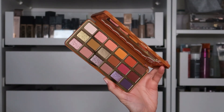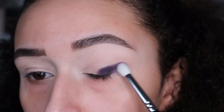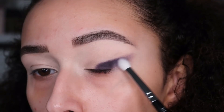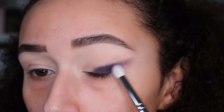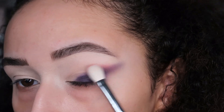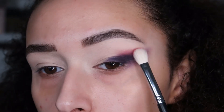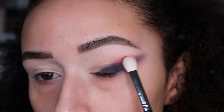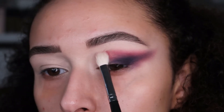Diving straight into the look, we're going to go in with the first shade 'Spice of Life,' which is this gorgeous purple, focusing that on the outer corner really near the lash line and then blending it out — making sure there's more concentrated pigment near the lash line. Then we're going to take the shade 'You Spicy' and start to blend that into Spice of Life, going back and forth between the two colors.